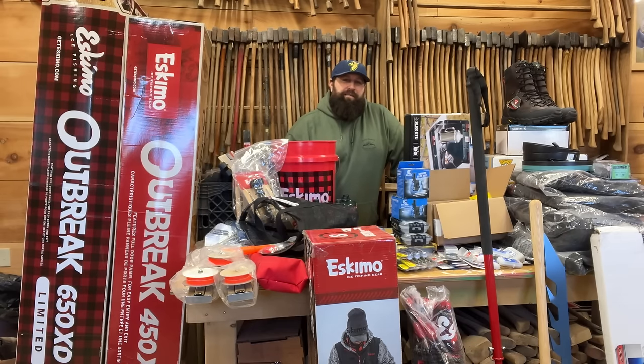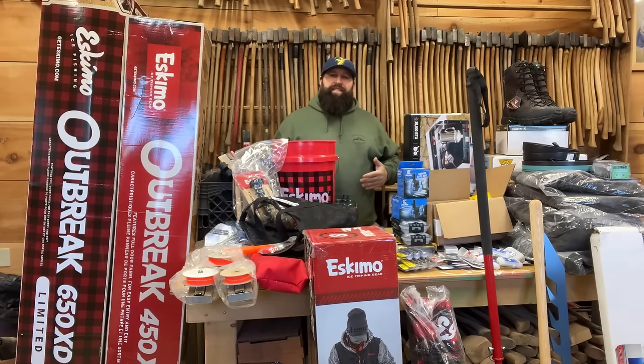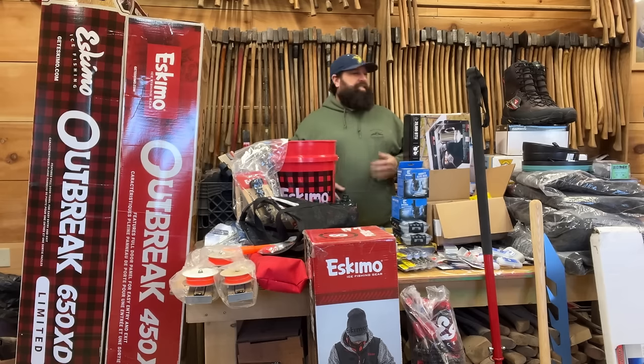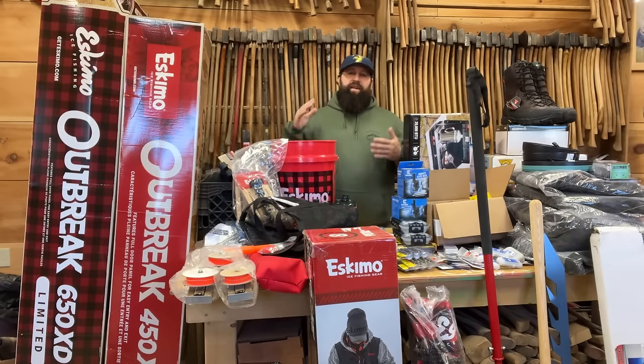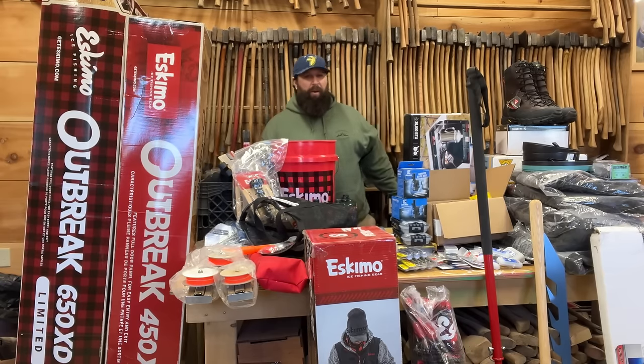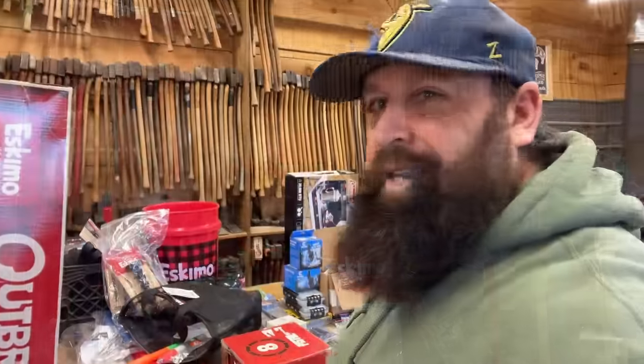If you guys want to see a review of everything from last year and didn't follow along as the season went on, I think I'll throw together a video going over everything. If you want to see that, let me know in the comments. If I get a bunch of people interested, I'll definitely run a review over every single one of those products, and I'll do the same next year after putting everything here through the test.